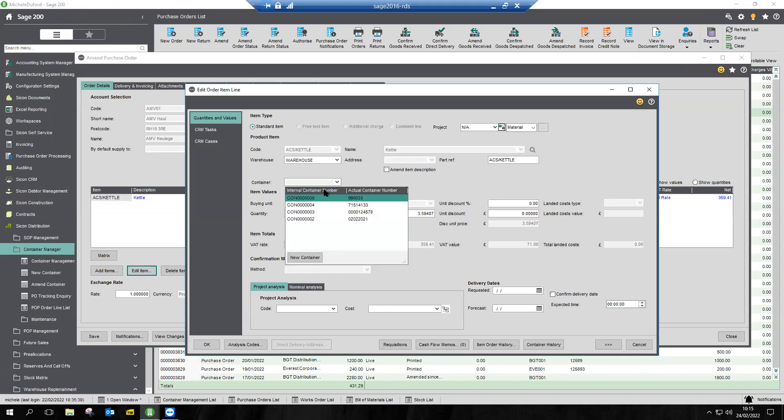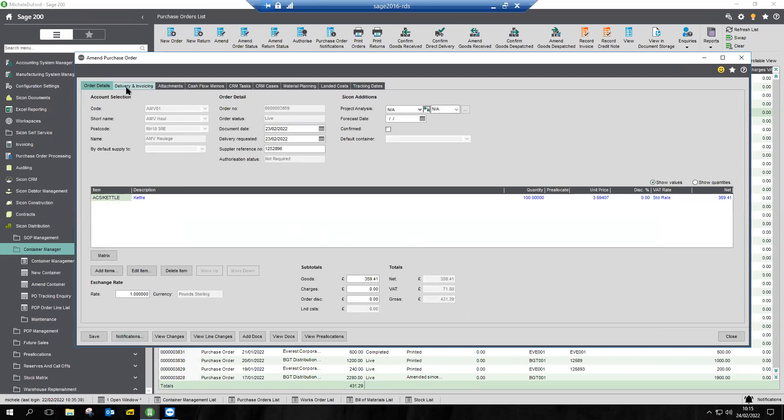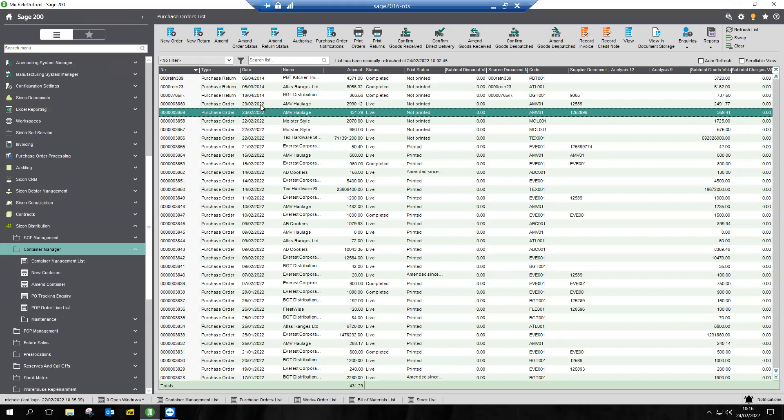We're also going to do exactly the same with purchase order 3859, which as far as Sage is concerned is a separate thing. We're going to tie them together and bring them through onto a single container — edit the line, 100 kettles, add to the container. We now have two purchase orders on our container. That might be 16, 25, or even 125 different purchase orders coming through into container management, all pulled together into this environment.